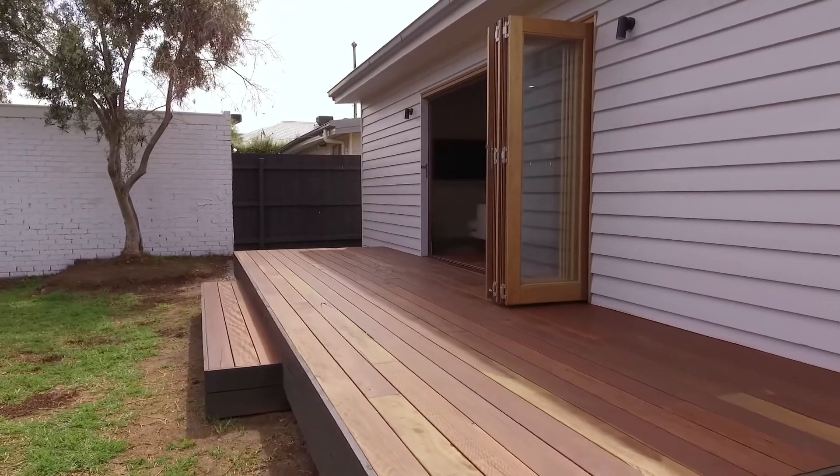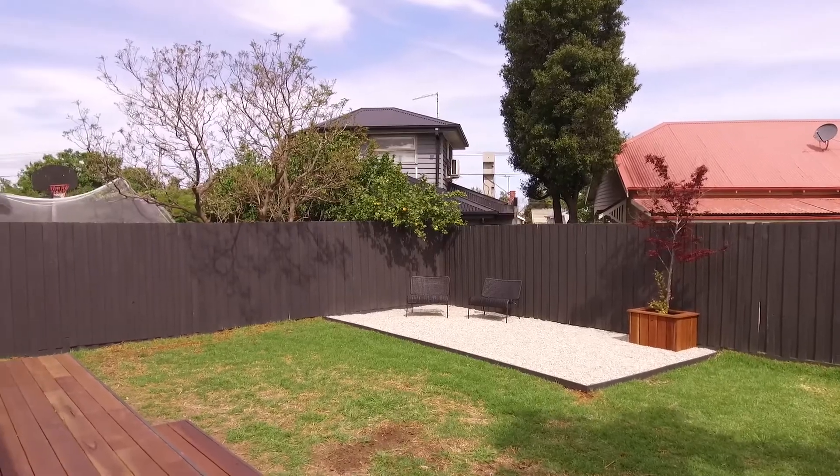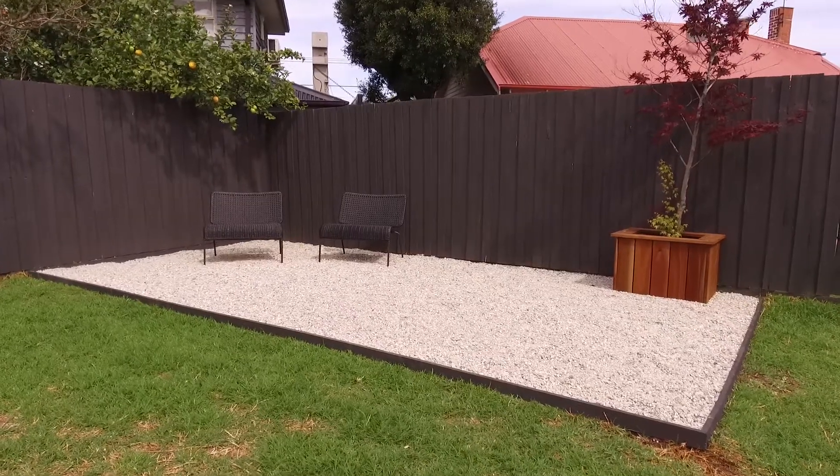An open and pet-secure backyard has space for the whole family to enjoy and includes a boxed white stone fire pit, perfect for winter gatherings.